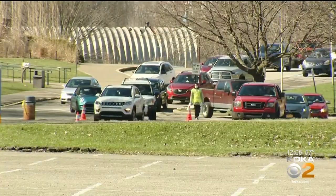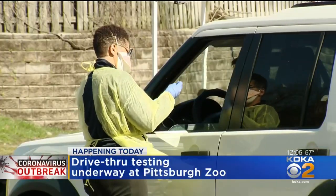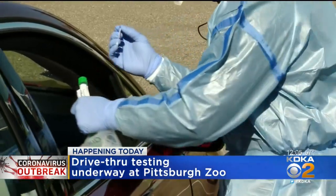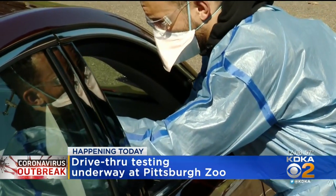Only about 50% of the people who show up get tested by these medical professionals, who are protecting themselves with gloves and masks. Breaking down those numbers: since Central Outreach Wellness Center started the drive-thru facility last week, they've tested 981 people.